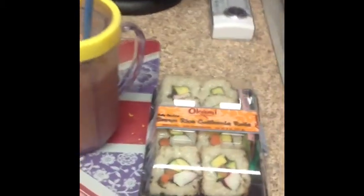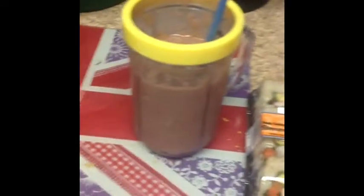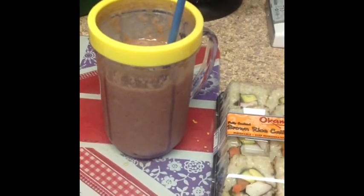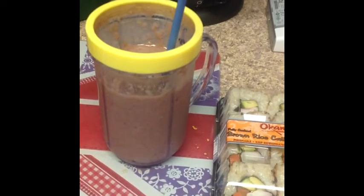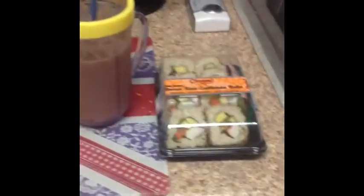It's Saturday lunchtime. I'm going to eat these brown rice California rolls from Trader Joe's, and then I made a fruit smoothie with fresh cantaloupe, some mixed berries, some spinach, chia seeds, pineapple, a little bit of almond milk, and some vanilla yogurt. It came out really looking really tasty. So this is my Saturday lunch today.